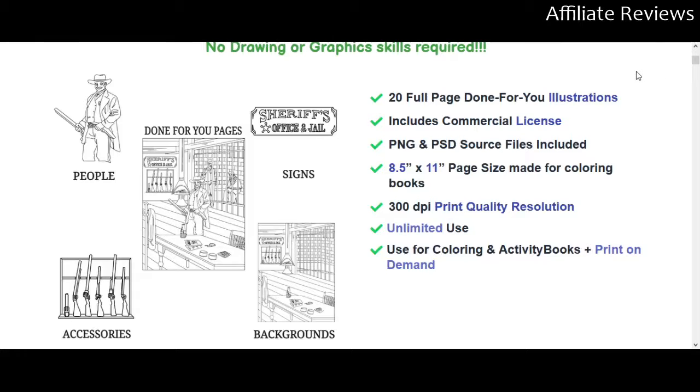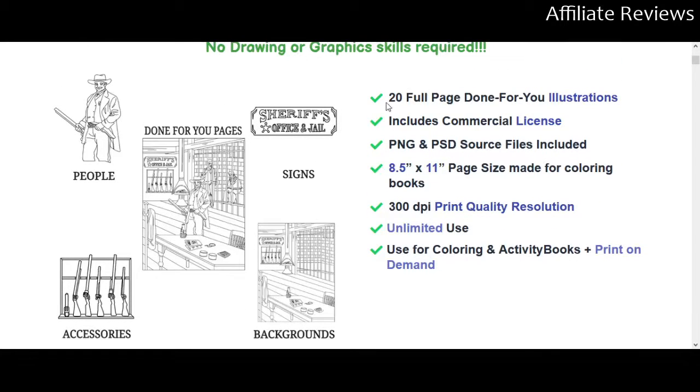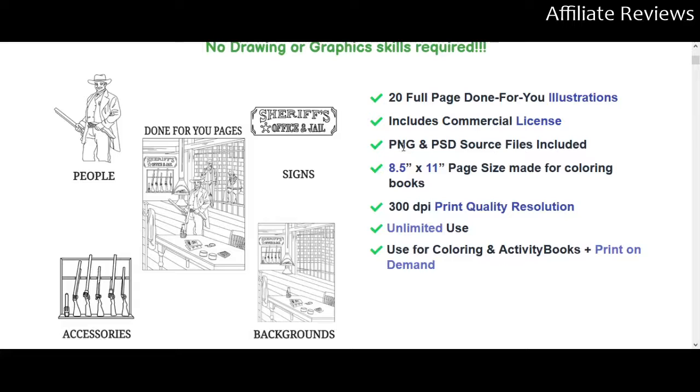Predominantly because there are going to be some different purchasing options here. The base version — version one — is going to give us done-for-you pages. We're going to be scanning over a lot of art because the sales page shows most if not all of the images available. Version one gives us 20 full-page done-for-you illustrations, and you get the commercial license for all of these regardless of the package. They all come in PNG and PSD source files.